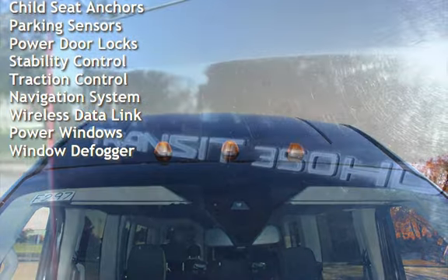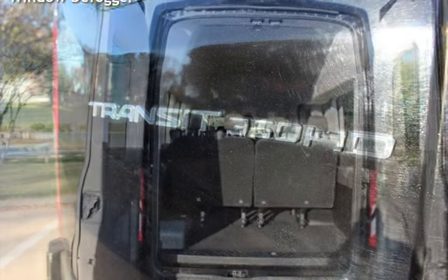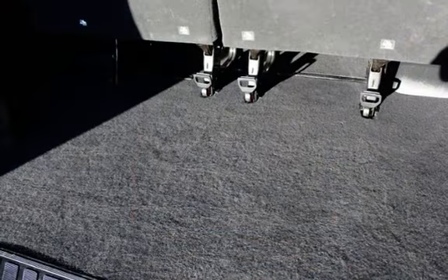Additional features include blind spot safety, child seat anchors, parking sensors, power door locks, stability control, traction control, navigation system, wireless data link, power windows, and window defogger.